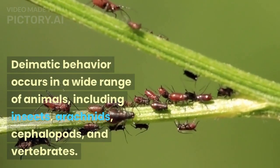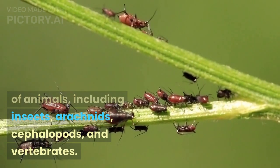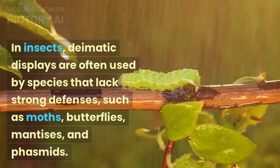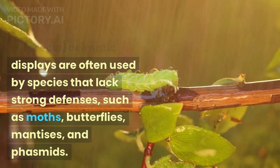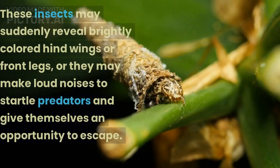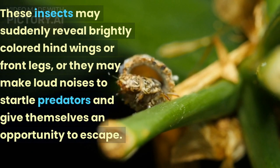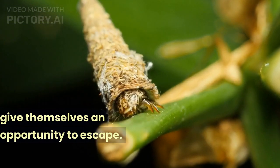Diematic behavior occurs in a wide range of animals, including insects, arachnids, cephalopods, and vertebrates. In insects, diematic displays are often used by species that lack strong defenses, such as moths, butterflies, mantises, and phasmids. These insects may suddenly reveal brightly colored hind wings or front legs, or they may make loud noises to startle predators and give themselves an opportunity to escape.